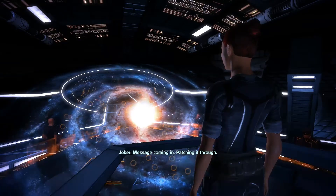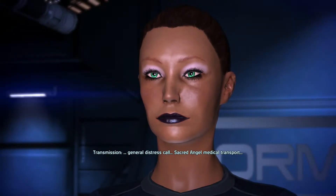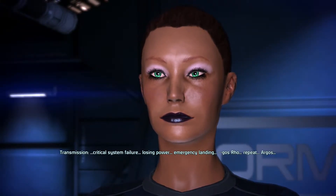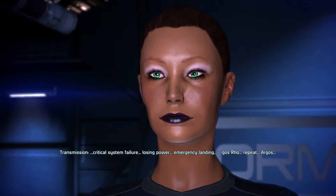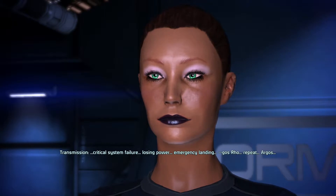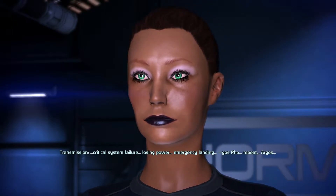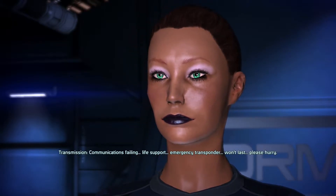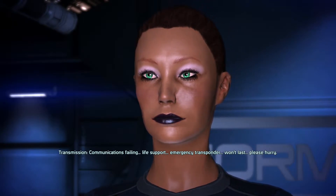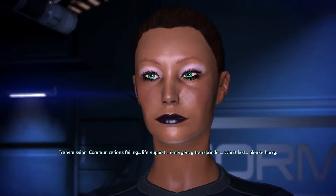Here's the message: General distress call from the Sacred Angel Medical Transport. Critical system failure, losing power, emergency landing. Communications failing, life support, emergency transponder — won't last. Please hurry.